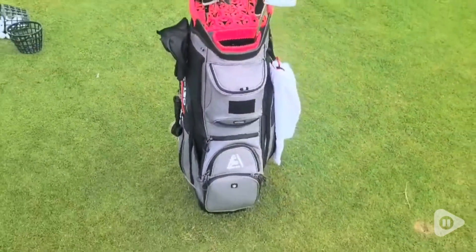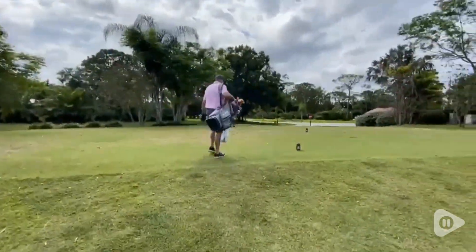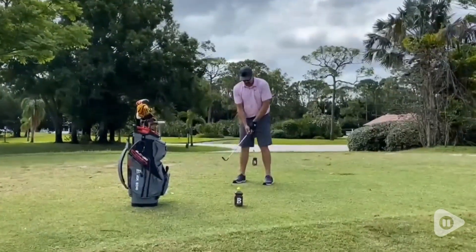I really like the stylish colors and design. Definitely would recommend if you are looking for a new golf bag or you want to give it as a gift. It also attaches to either a cart or a golf cart pretty easily with the strap that goes through.